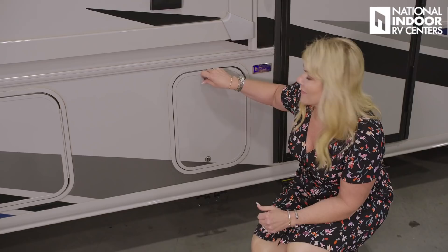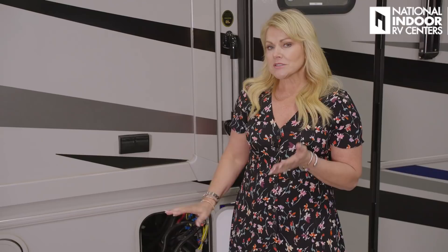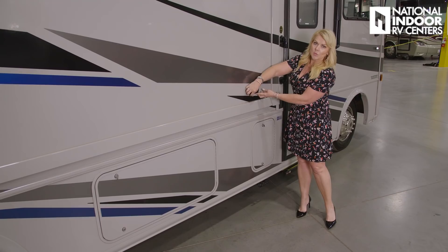Inside this door, we've got our two Group 31 AGM batteries. AGM batteries are pretty much maintenance free — that's a lot of power for a Class A gas coach. Above the batteries, we have our two 110 outlets.